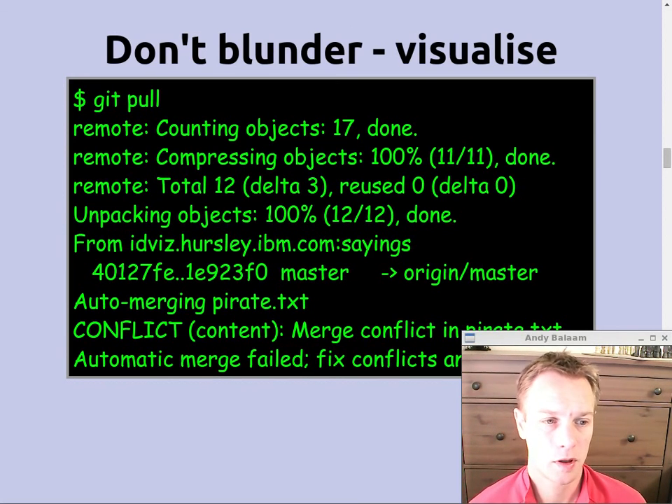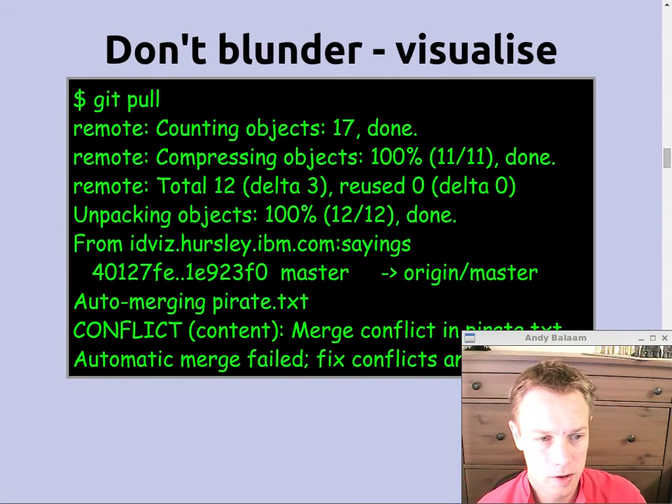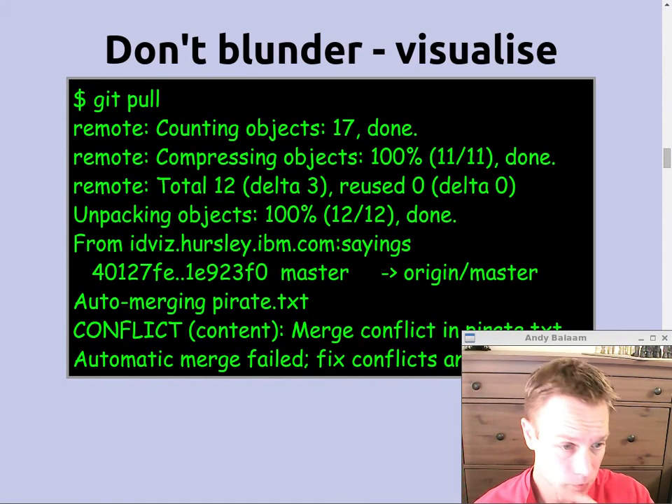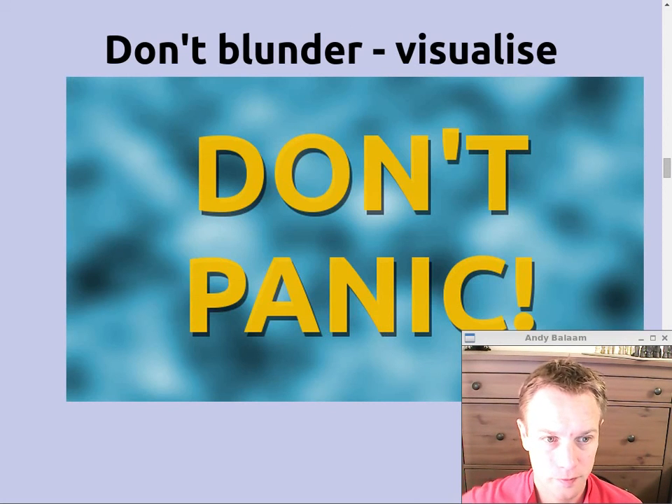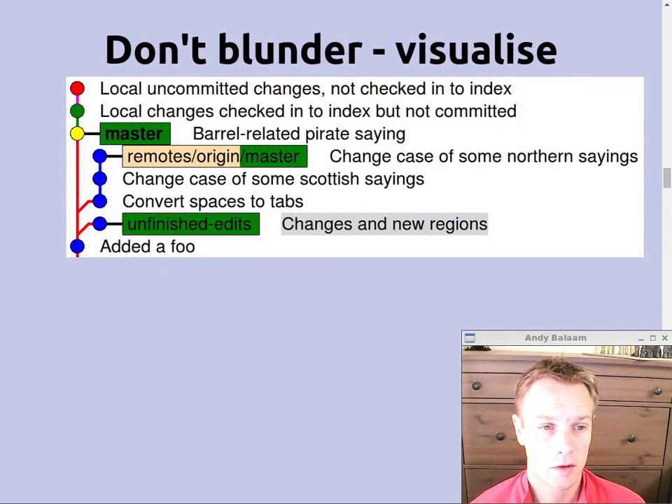So if you do a git pull and you get a situation where it's done the fetch okay, and then it says 'auto-merging pirate.txt' and there is some kind of conflict — don't panic. Don't just try to make it go away. Try to understand what's going on and end up with the correct merge commit at the end of it. Nothing's broken. Nothing that you've done is lost. Everything is exactly as it was before, so long as you committed.